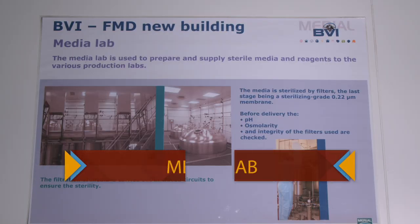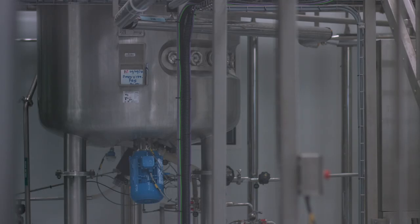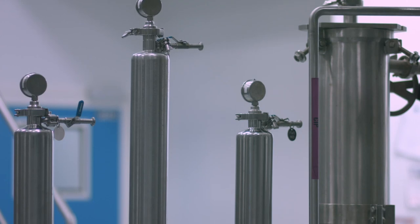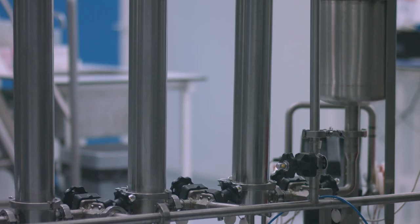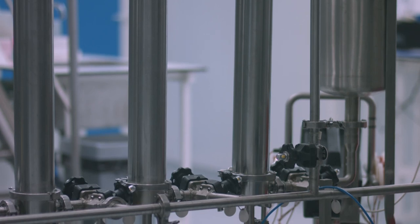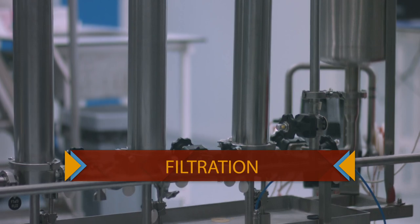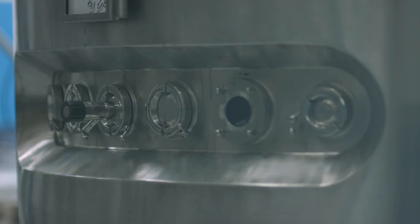Now to the media lab. This is where the mixture used to grow cells is produced. This mixture contains water, protein, amino acids, and vitamins. It should be at the right pH for the maximum growth of the cells. The media is then filtered to remove any unwanted particles, including microbes. This filtration serves as yet another form of sterilization.